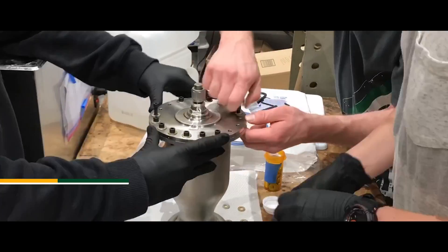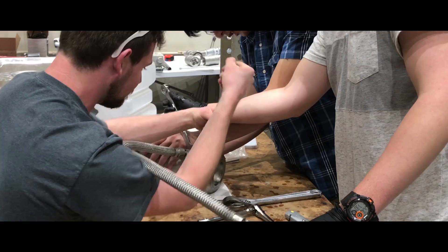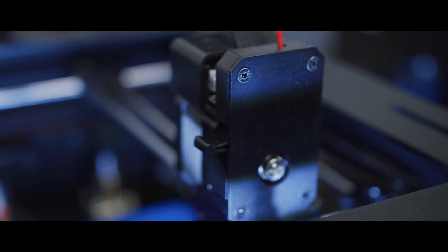My name is Ethan Sickler and I am the engine team lead. I'm responsible for essentially the whole design of the liquid rocket engine that's being built to propel the Bronco One launch vehicle. This includes structural analysis, thermal analysis, pressure drop calculations, and the whole system design.